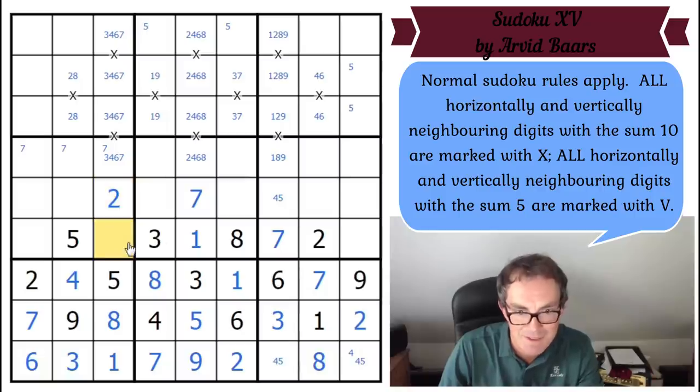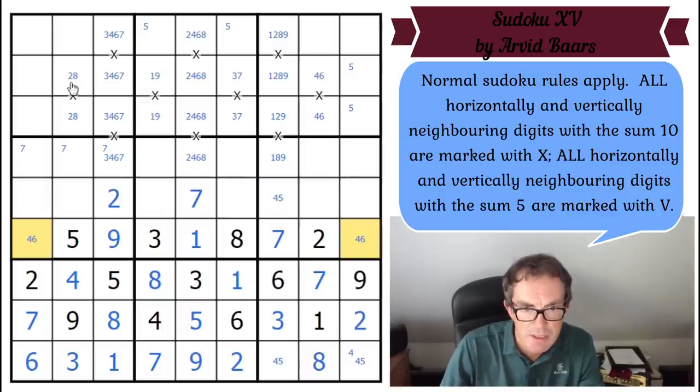This is a 2+9 pair — the two is going here. This has been a marvelous start; it's probably going to grind to a halt but at least we've had the joy of it. Those squares have got to be four and six. I'm just looking to see whether I can get anything from the negative constraint. I've got loads of columns here with effectively six digits in them.